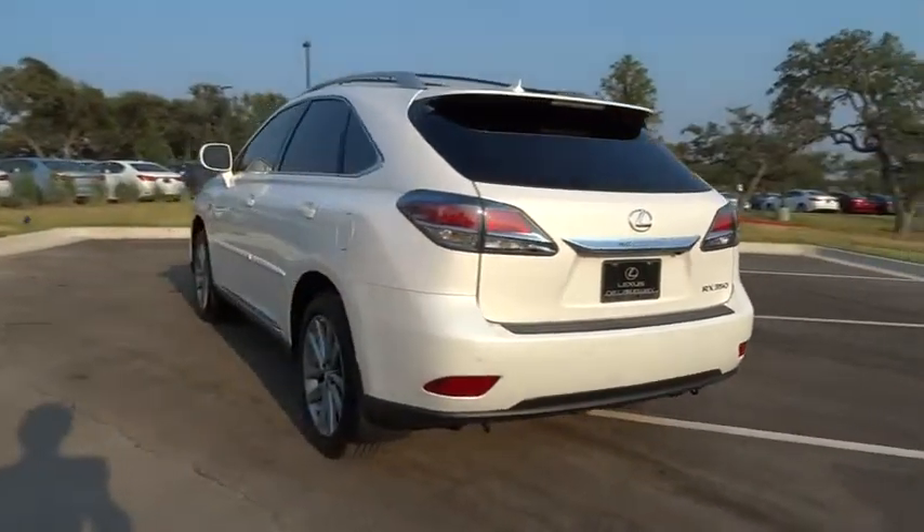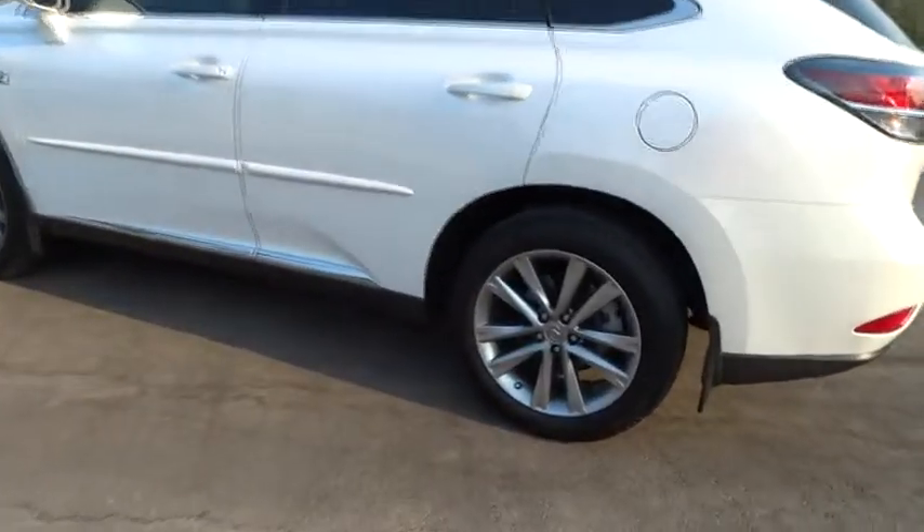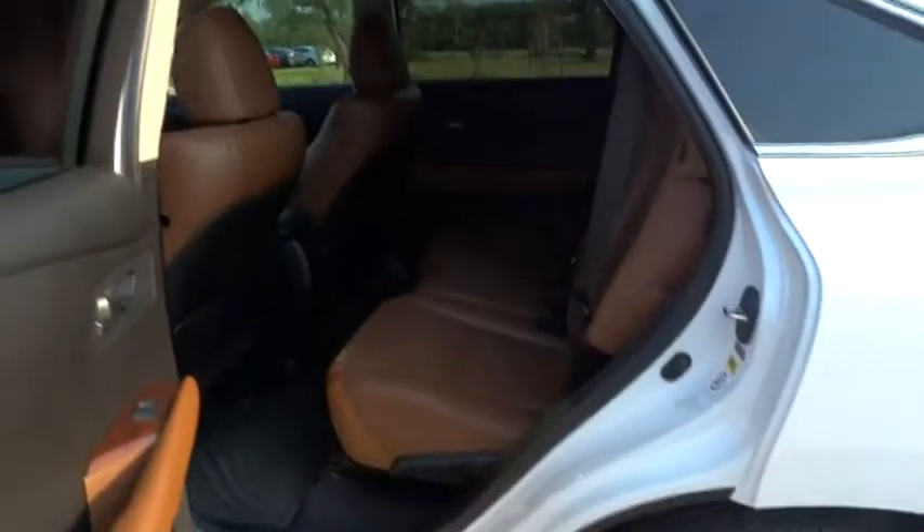Here are some of this vehicle's great options. Anti-lock braking system. Stability control. Traction control. Keyless entry. Steering wheel audio control. CD changer.